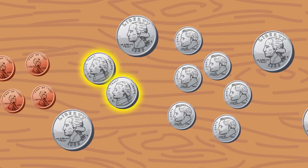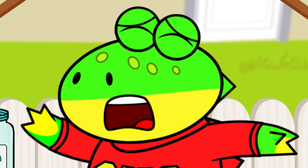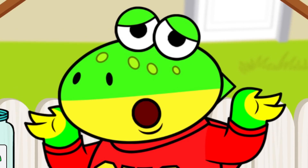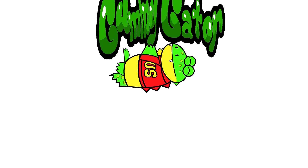There are pennies, nickels, dimes! Oh, my! I don't know which coins to use, little gators! Give me that yummy-dummy!